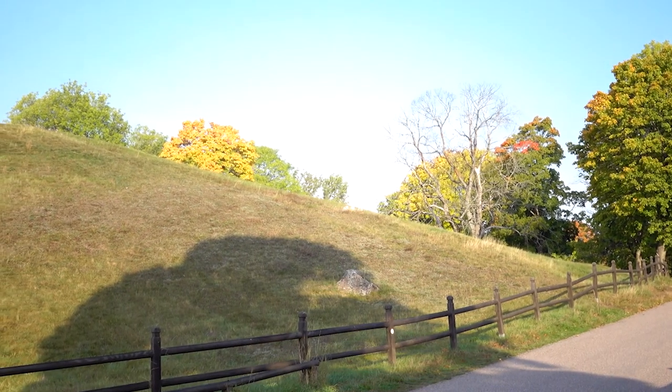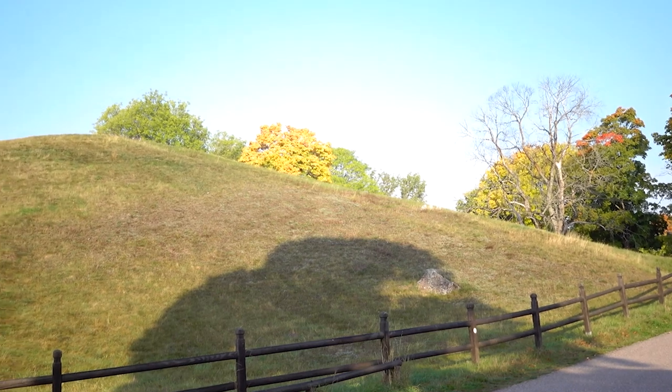The people buried in these giant mounds must have belonged to the ruling class of Gamla Uppsala, based on the luxury items imported from different parts of the world they brought with them to the afterlife. For instance, the west mound contained gaming pieces made of ivory from elephants or mammoths.